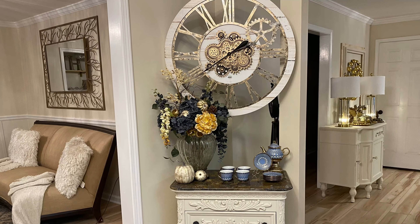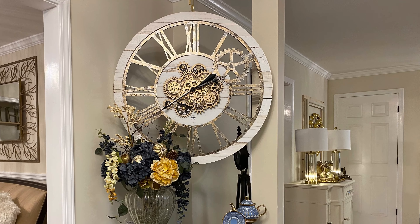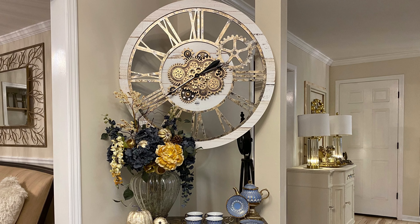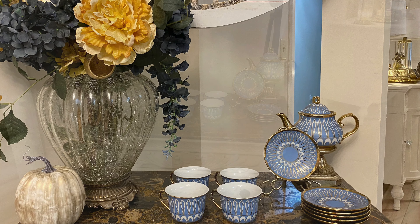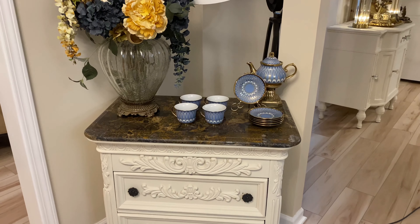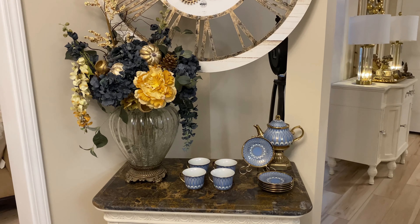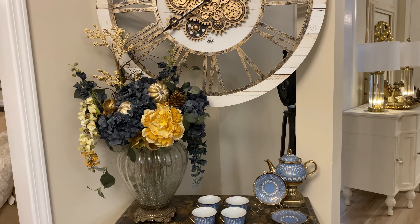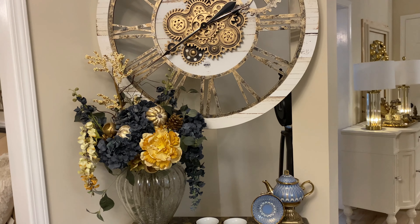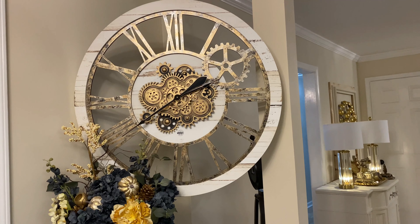We want to thank Hausweet for sending us this gorgeous tea set. Everything will be linked down in the description box below for you all. Make the life that you live a life that you love, because life is short. Thank you so much for watching and we will see you in the next one.